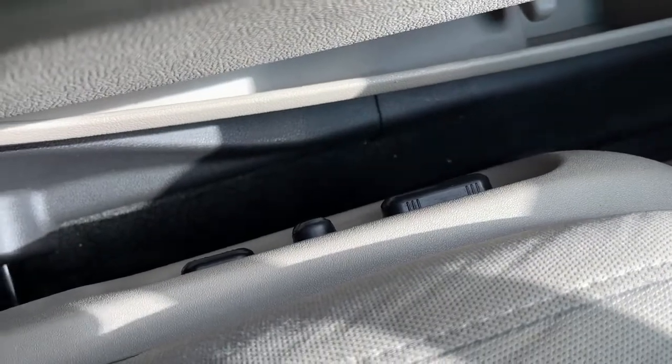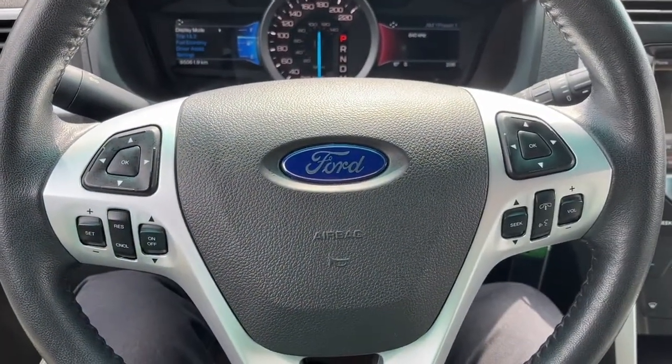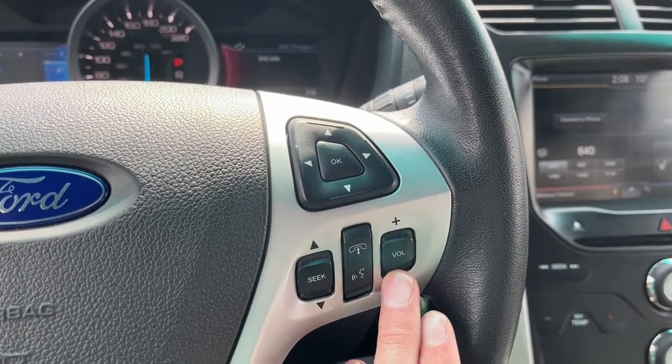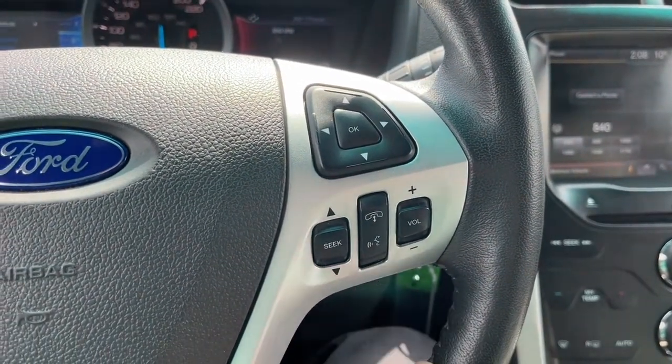We have a power adjustable driver and passenger seat. Looking at the steering wheel, on the left hand side we got our cruise control settings. On the right hand side we have some audio controls, our answer and end call button, and our voice activated system.